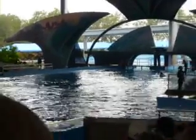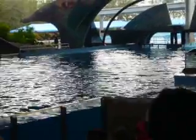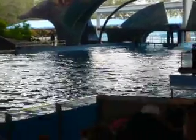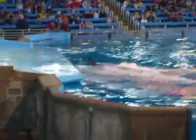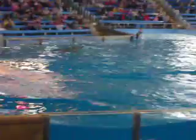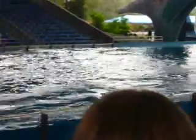Watch closely as Shamu pours on the speed. Now, as Shamu swims by, take a look at his dorsal fin. Everyone, give yourself a fin on your back. There you go, very cool. This fin gives Shamu real stability as he swims through the water.